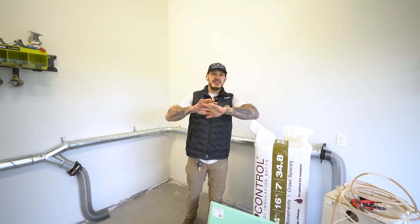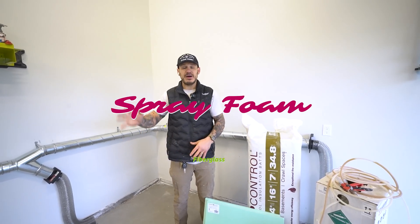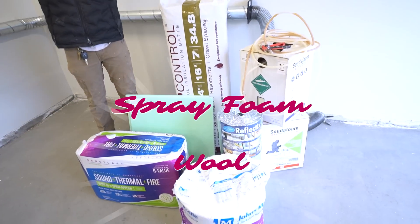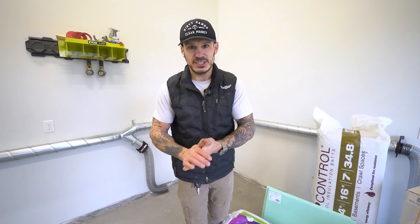Today we're going to find that out. I've scoured the entire hardware store to find every single different kind of insulation — from spray foam to fiberglass to wool, you name it, we have it all here. And today we're going to find out exactly how flammable insulation really is. Let's get started.